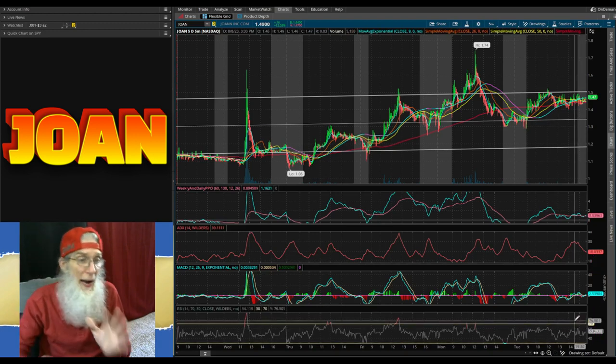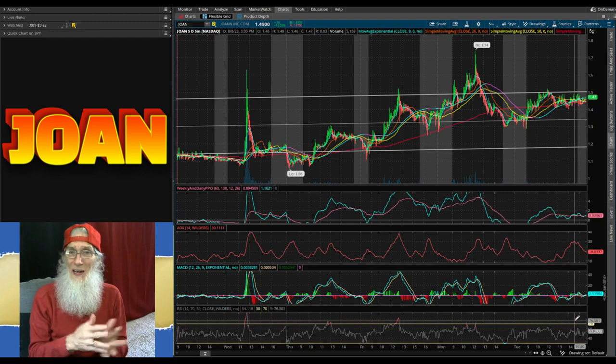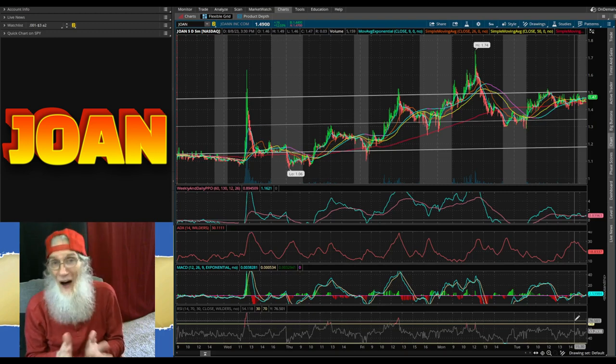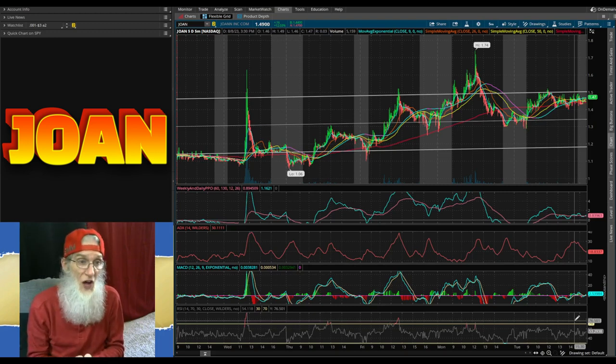I like Joan, not that she has any big catalysts in the news. Normally I like to find a catalyst, but an all-time low bubble on a money-generating company is a catalyst. I don't know how far this can go — it all depends on how valuable they think this company is. Watch her, see what happens — you may be surprised.